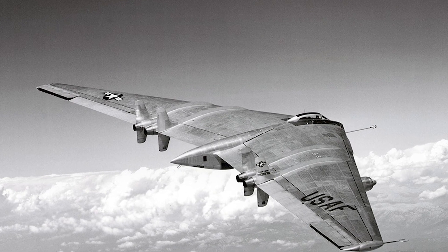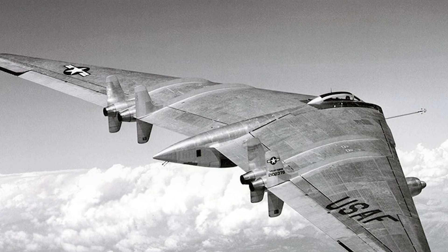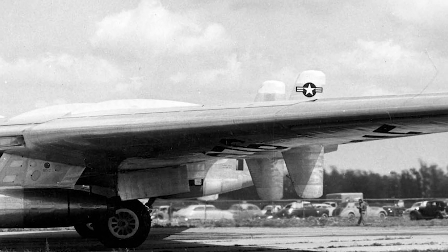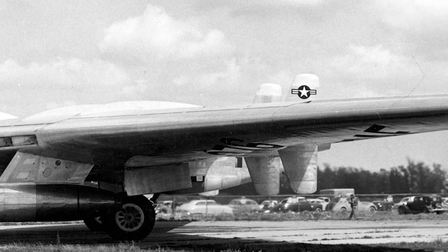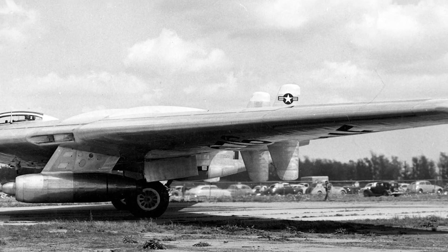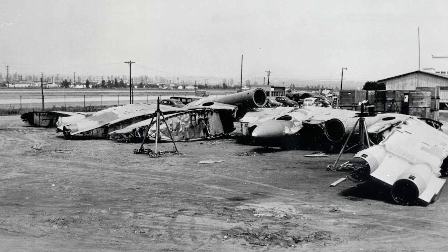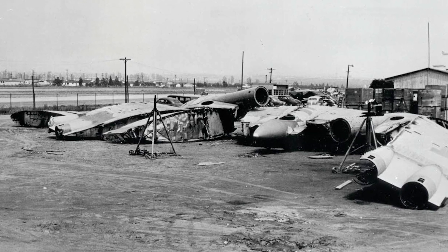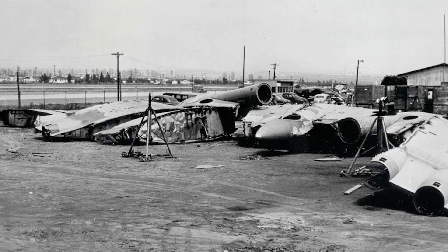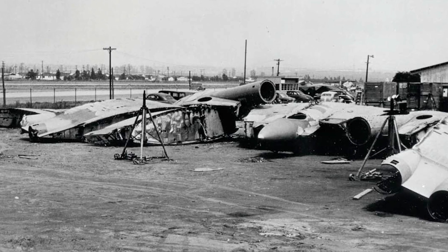Northrop also created the YRB-49A, a reconnaissance variant of the YB-49, whose only prototype flew for the first time on May 4, 1950, from Hawthorne, California, to Edwards. After just 13 flights and over a year of testing, this aircraft's testing came to an end. The flying wing bomber concept was abandoned when the YRB-49A was destroyed in late 1953, and it would not be revived until the Northrop B-2 Spirit stealth bomber appeared nearly 40 years after the YB-49's final flight.